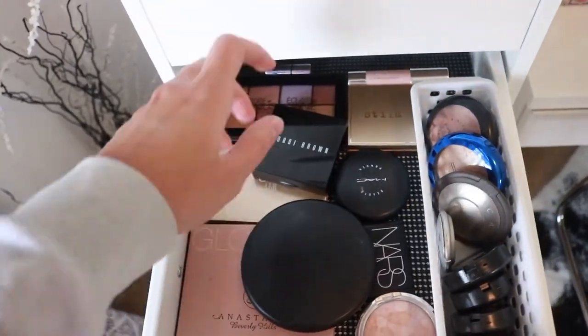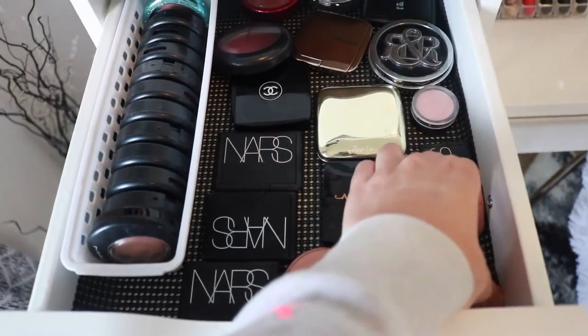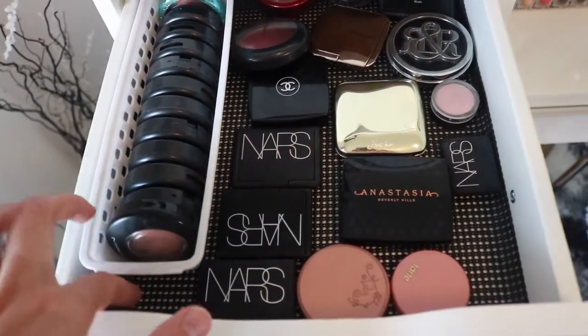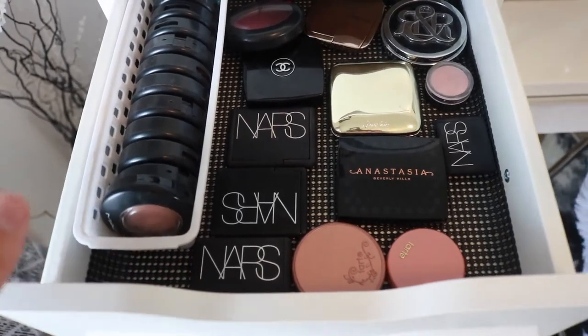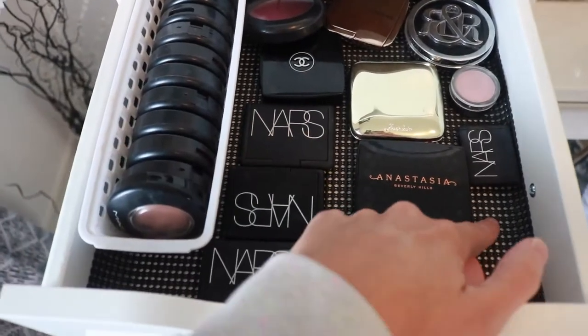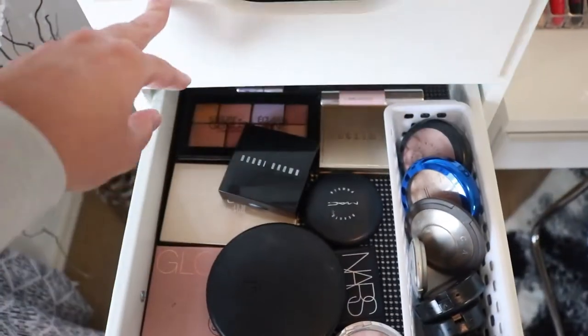I should mention I lined all these drawers with drawer lining from Walmart — you get a big roll and just cut it. It keeps the drawers looking really white, and since makeup can crack and make a mess, this is really useful. It also stops everything from sliding around when you open the drawer, which I love.